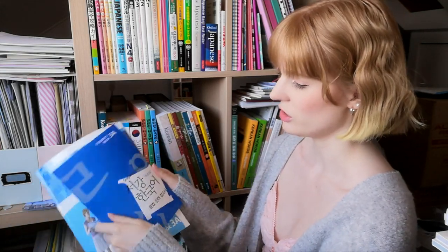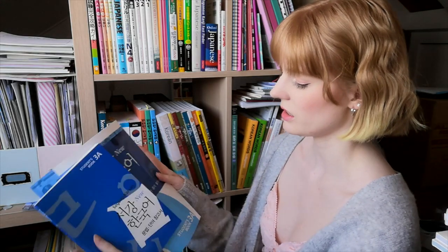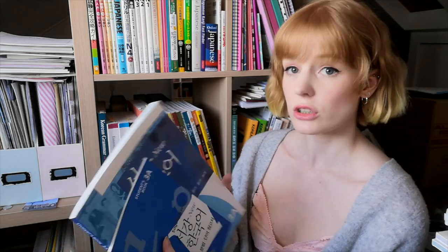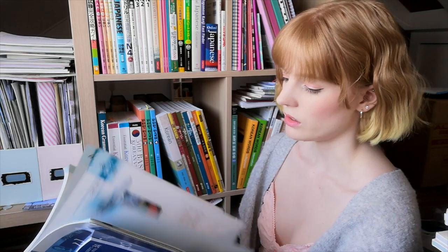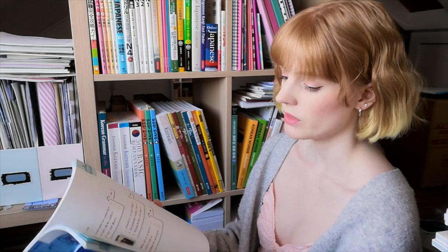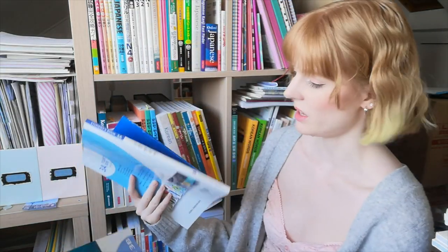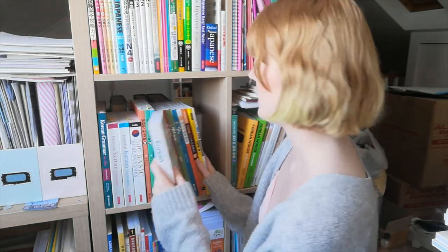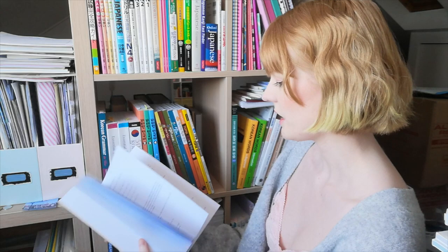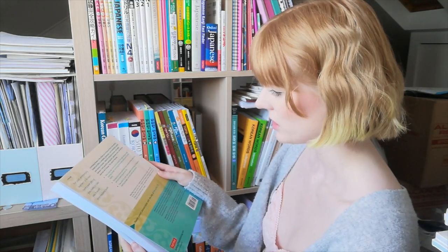Then we have the Sogang books — I've got 3A and 3B. There's the main textbook and then the student book with translations and explanations. I feel like these would be really good if you had a tutor or a study partner, but studying on my own I just didn't get on with them. I'll sell these when the world isn't in lockdown. For now they go in the cupboard.